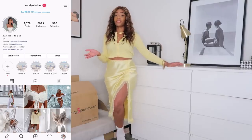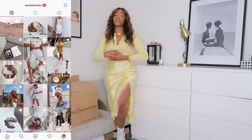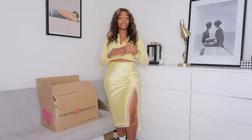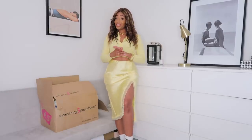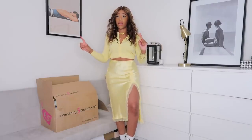My Instagram is just at sarahjoeholder as always. Thank you so much for 200k on there - can't believe it. I do have a home account as well, which is just at sarahjoehome. Lots of exciting things coming on there too. If you want to see what I picked up, do carry on watching.